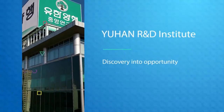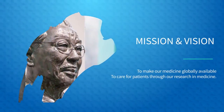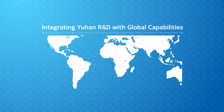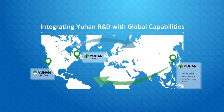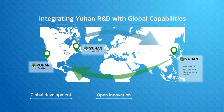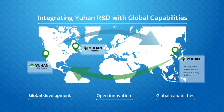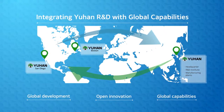Yuhan R&D Institute is a dynamic pharmaceutical research hub that develops innovative new drugs. Our patient-focused approach to R&D positions Yuhan Corporation as an emerging leader and ideal international partner in the global pharmaceutical marketplace. In addition to creating quality pharmaceuticals, Yuhan scientists study cutting-edge platform technologies that help create tomorrow's breakthrough medicine.